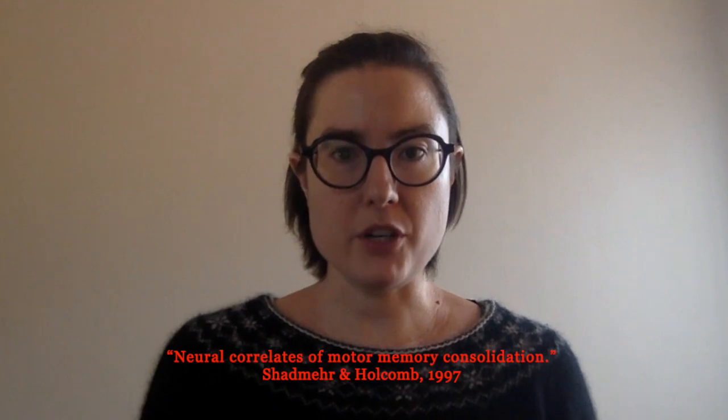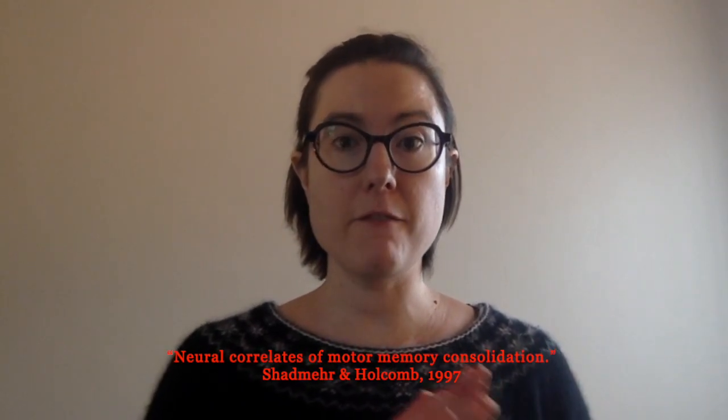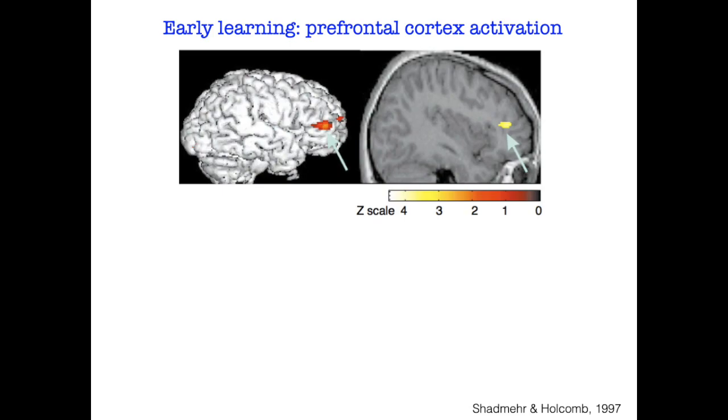So this is looking at just short-term breaks — just an hour. But what about taking longer breaks? This study looked at having people practice something, and then waiting five and a half hours before practicing again. They were looking at the activation in people's brains when they practiced it first versus five and a half hours later.